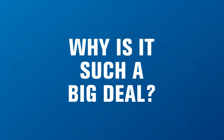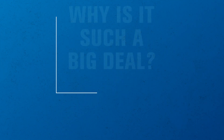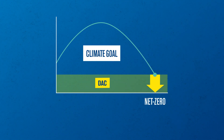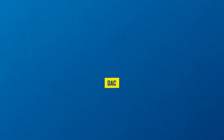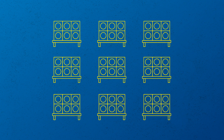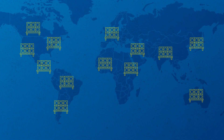So, why is it such a big deal? Well, for one, experts agree that we can't meet our climate goals without carbon removal, like DAC. Second, we'll need a lot of DAC — and we mean a lot — so chances are it may show up in your community sooner or later.